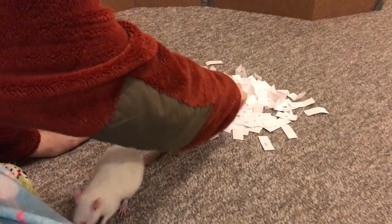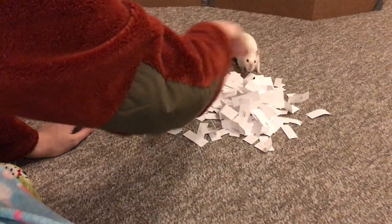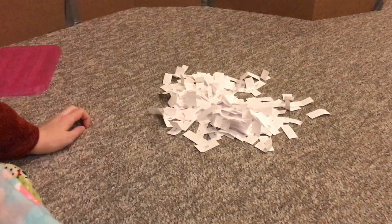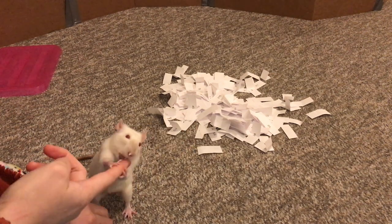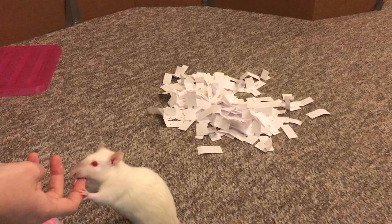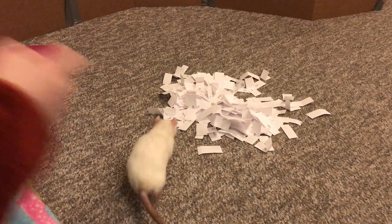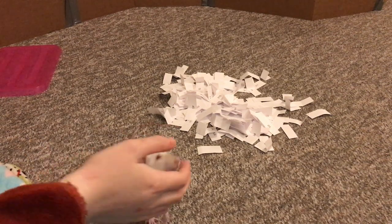Now it's Omelette's turn. Pretty Omelette, can you get one? Omelette has picked 302. 302 is Justin Hedrick — and I'm sorry if I mispronounced your name — Justin Hedrick, number 302. Okay, two more rats.